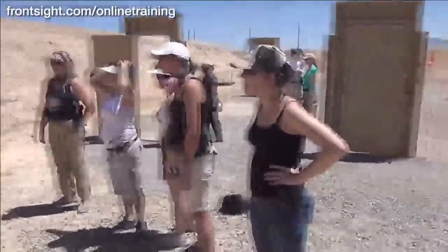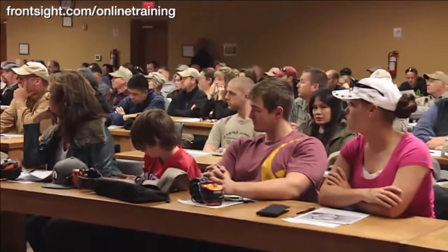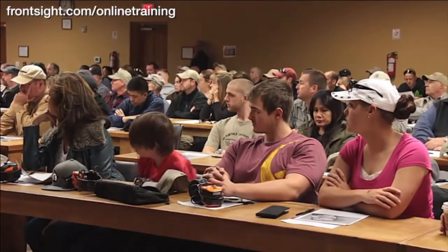Much like our courses at Front Sight Las Vegas, this special at-home defensive handgun course is perfect for every member of your family, whether they are new to handgun training or have been shooting handguns for years. The Front Sight at Home defensive handgun course is excellent training, even if you will never attend a course here at Front Sight in Las Vegas.